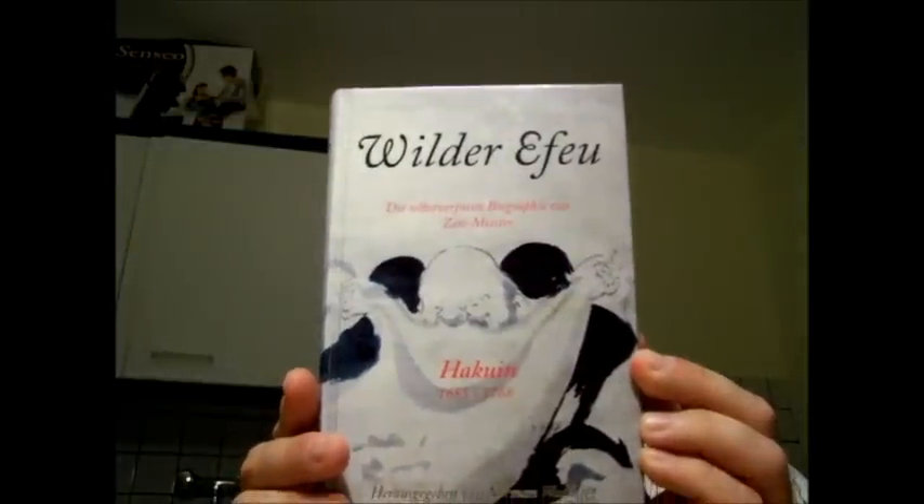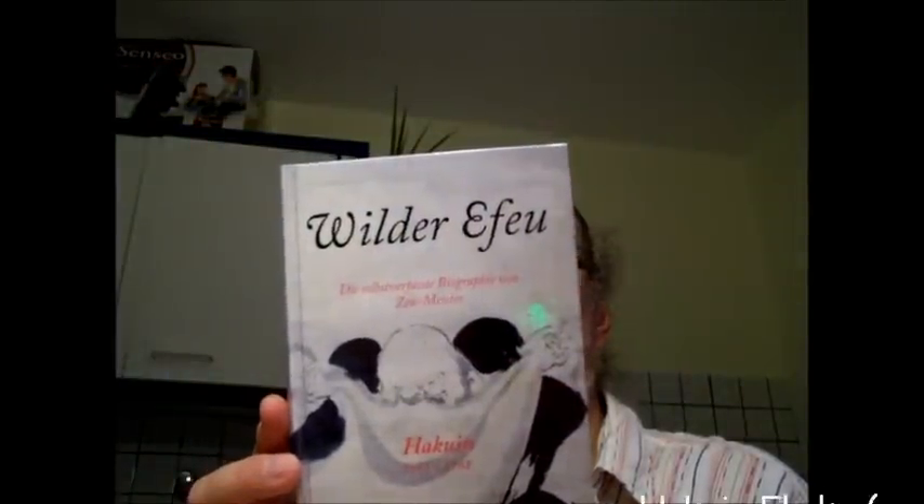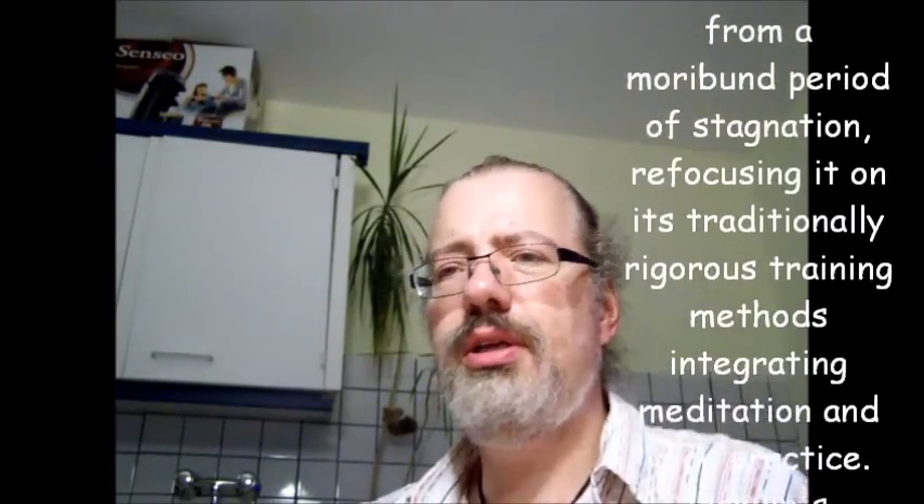As you can see, no housekeeping. I'm not allowed to smoke in here. Today I'm reading this here — it's a German translation of an English translation of the Japanese autobiography of Hakuin, a Zen master. It comes into my interest in Buddhism, although I'm not really into Zen.